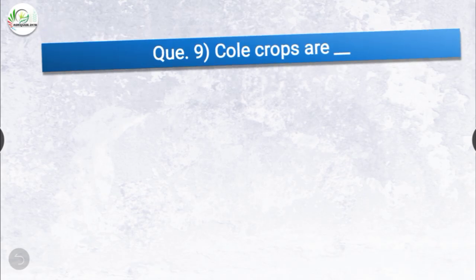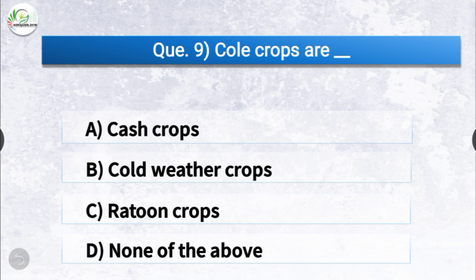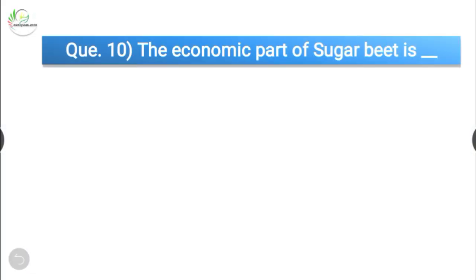Question number nine: cold crops are dash. The options are cash crops, cold weather crops, return crops, or none of the above. The correct answer is option B, cold weather crops. Cold crops are cold weather crops.